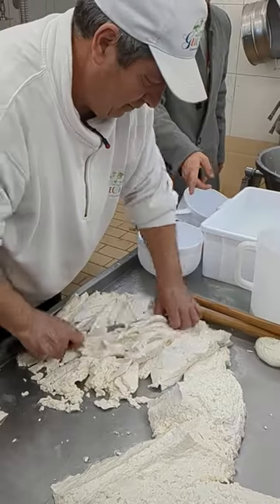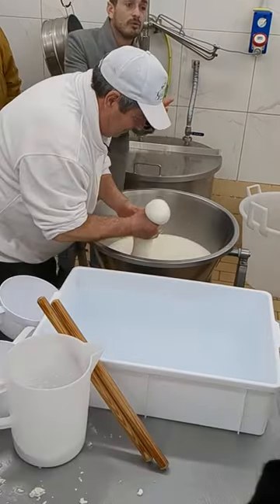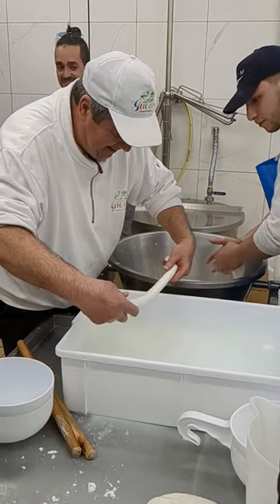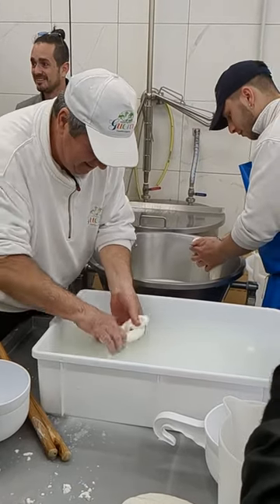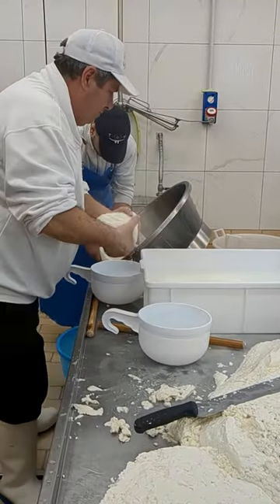This is a skill that definitely takes a lot of practice in order to get perfectly shaped mozzarella balls. They also did a really cool design where they braided the cheese — look how fast he does it! It's so amazing to watch these skilled workers and all the time they've put into learning their craft.